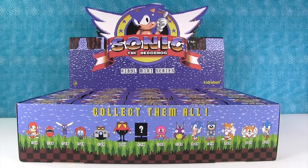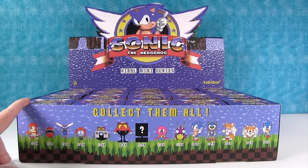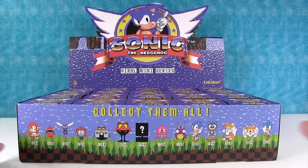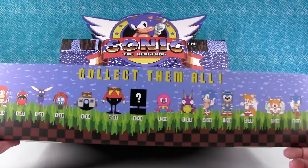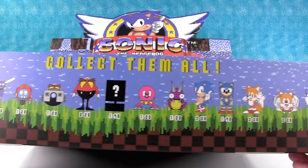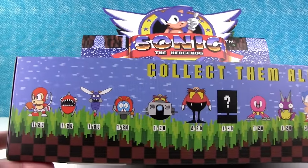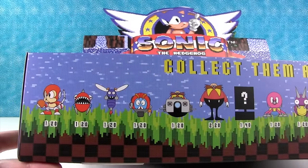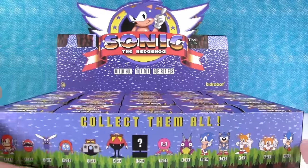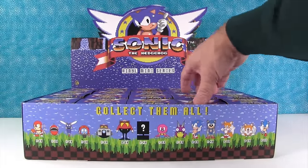Hey everyone, it's Sonic Shannon and PlayStation Paul. Today we have a full case of the Sonic the Hedgehog vinyl miniseries figures by Kid Robot. These are from back in the early days of Sonic the Hedgehog. Sonic was on Sega Genesis, not on PlayStation, and we both used to play it, and our kids played it. It was awesome, and these figures look really awesome, so we can't wait to open them. We have a full case here and we're going to open until the case is empty or somehow we get a full set.